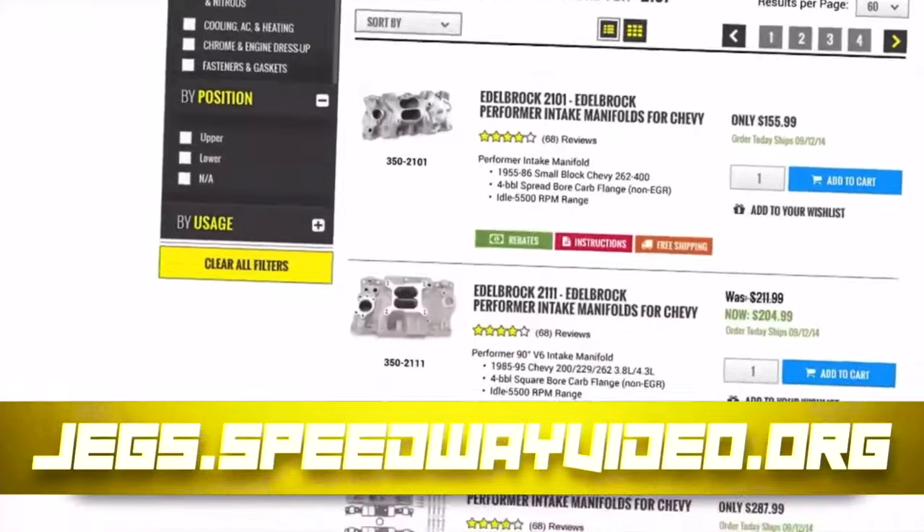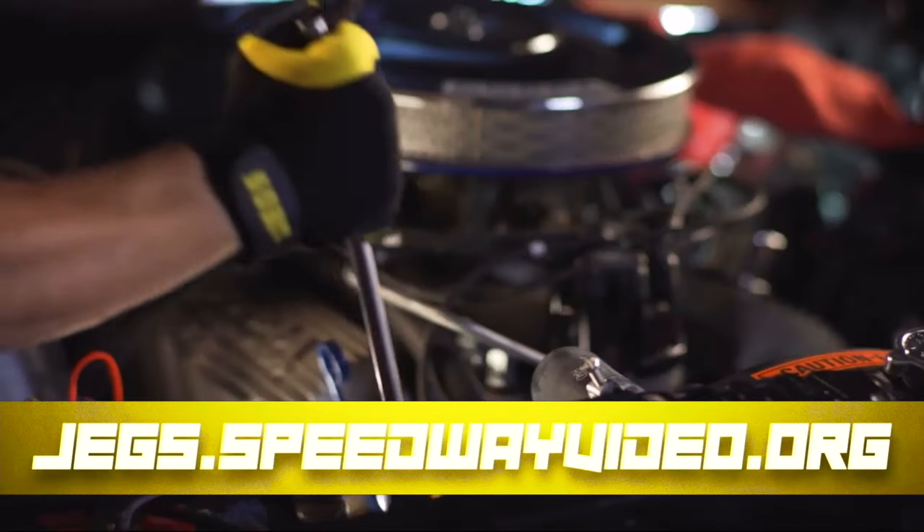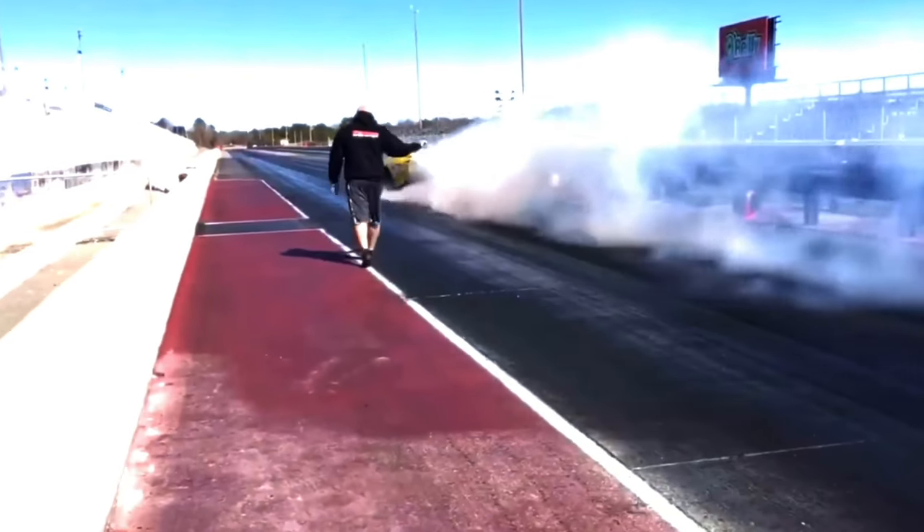JEGS — get exclusive discounts when you shop JEGS.speedwayvideo.org. Take your garage to the next level and support the channel with your buy at JEGS.speedwayvideo.org.